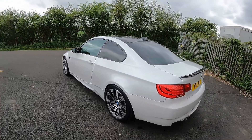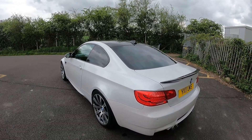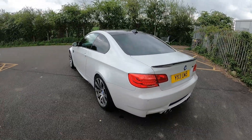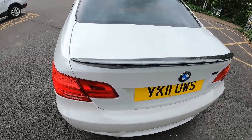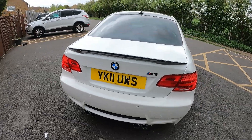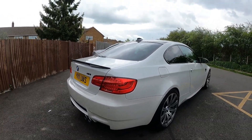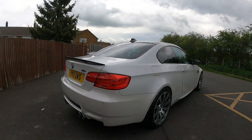Do they all come with the carbon roof and carbon bits? The E92s come with the carbon roof — the E93s and the four-door don't, but the coupe comes with a carbon roof. The carbon lip on the boot lid isn't always standard; some people add that aftermarket. It's really clean but it's starting to rain, so we're going to make a move before it starts hammering down.